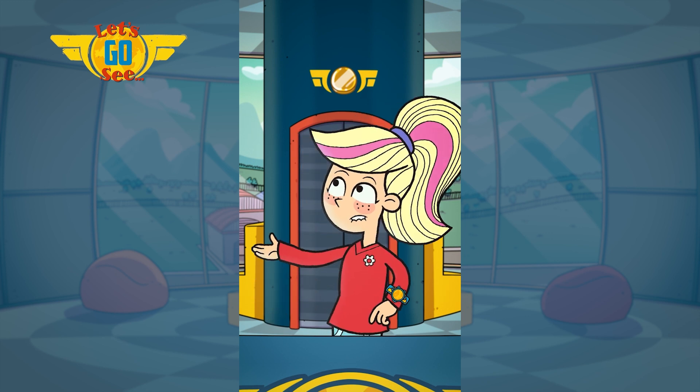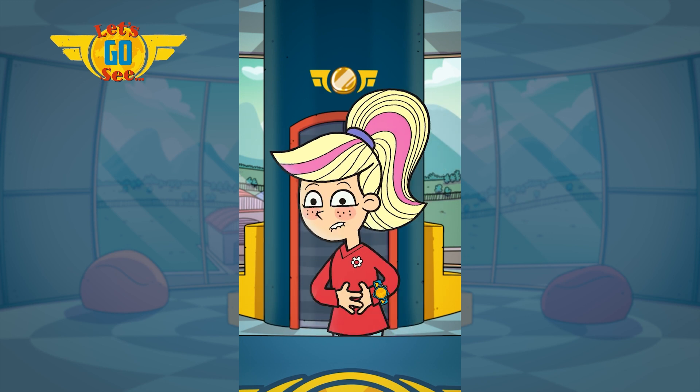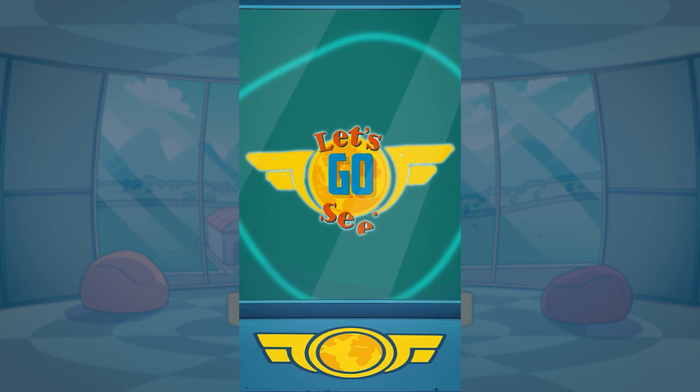There's lots to do above and underground! Oh, I love London! London, over and out.